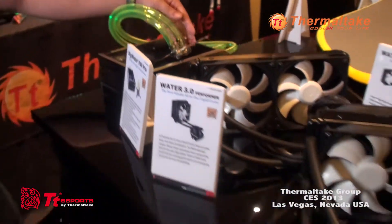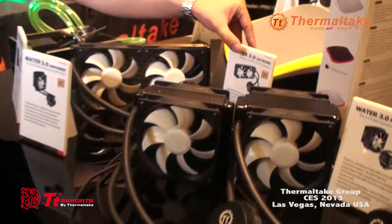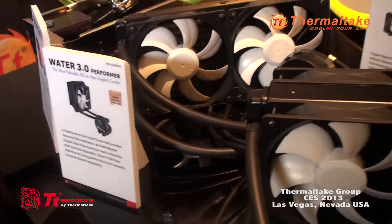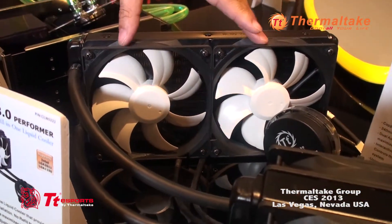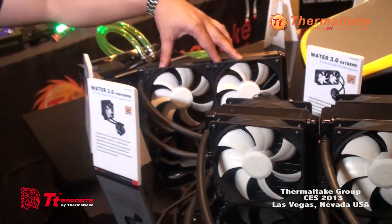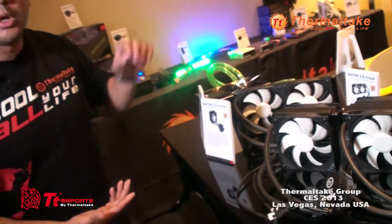Next up we've got our WADA 3.0 series, which is another upgrade over our WADA 2.0 series released earlier this year. This has a more efficient pump and quieter fans — we took a lot of feedback from the community since the fans were just a lot louder. So we improved them and made them a lot quieter. We have three different versions of that model.